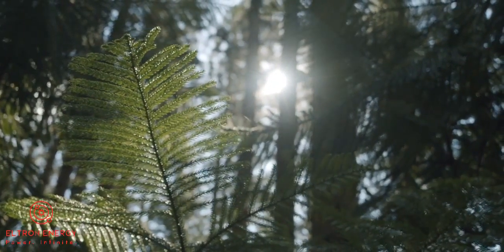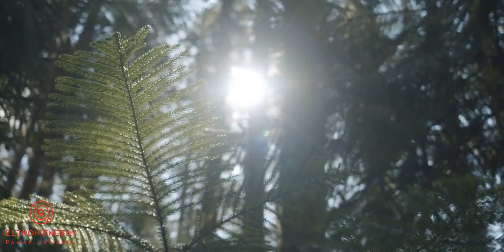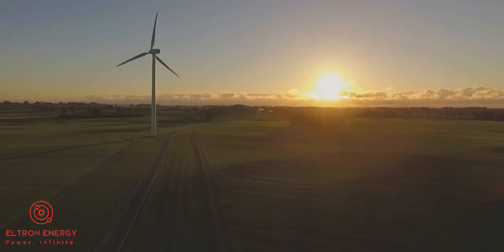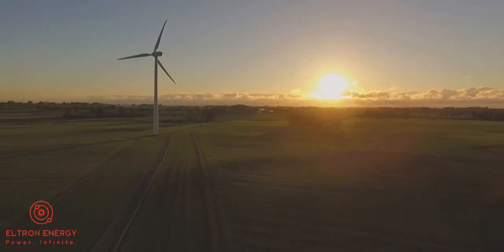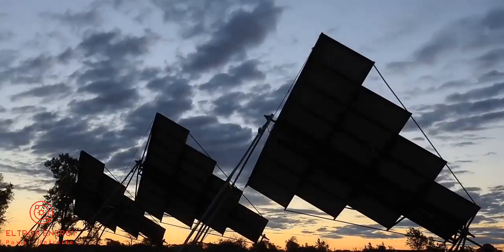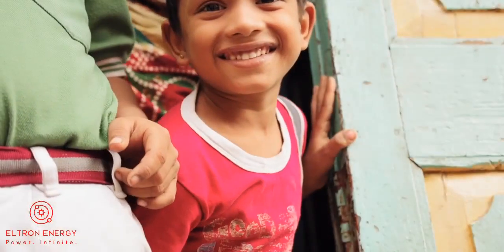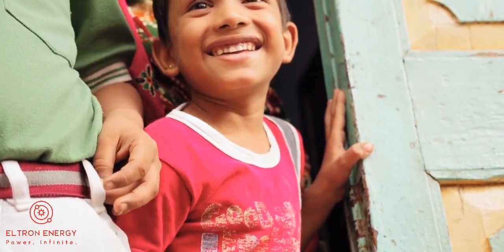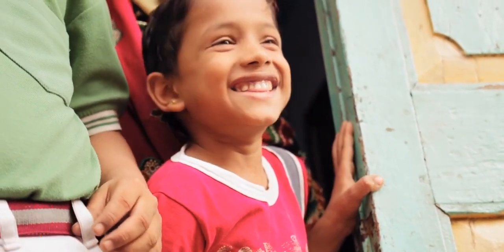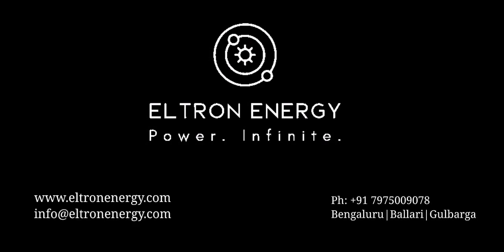Solar energy is the major renewable energy source with the potential to solve many of the challenges that our Earth is facing right now. Its power source is increasing in popularity because it is versatile with many benefits to people and the environment. There are many reasons to promote its share in the energy market, and we here at Eltrane are making best efforts to encourage the utilization of renewable energy so that we can make the world a better place. For more details, please check our official website, eltraneenergy.com. We are looking forward to hearing from you.